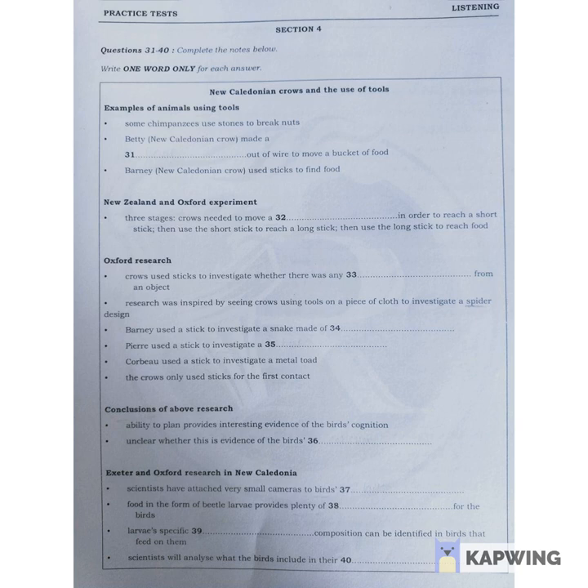Significantly, the crows tended to use the sticks only to make their first contact with the object. Subsequently, they either ignored the object or dropped the tool and pecked at the object, which is very different from using the tool to get access to food.